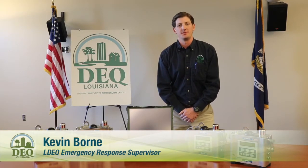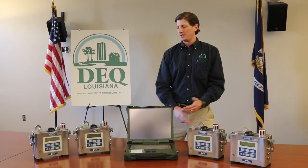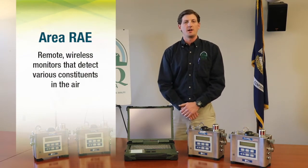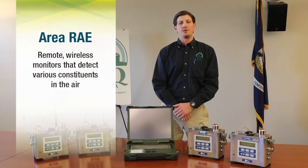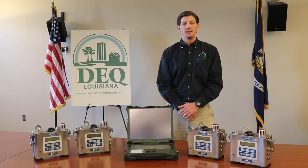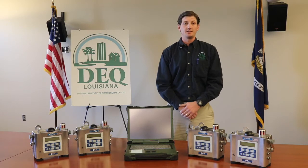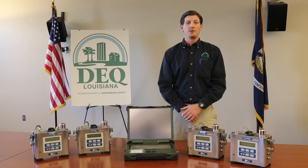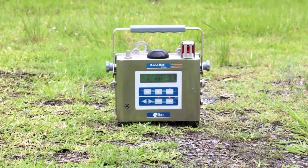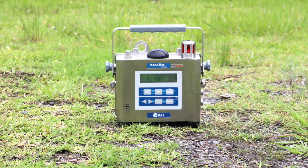I'm Kevin Born, the Emergency Response Supervisor for LDEQ. These are our area array air monitors. These units can be used as remote wireless monitors that are able to send real-time data to a centralized command center up to two miles away. This allows us to monitor for a potentially dangerous atmosphere without endangering one of our employees that's out in the field operating the monitor. These units are capable of detecting up to five different threats.